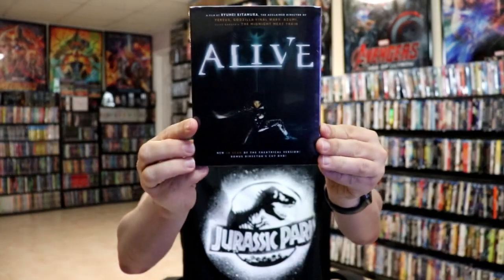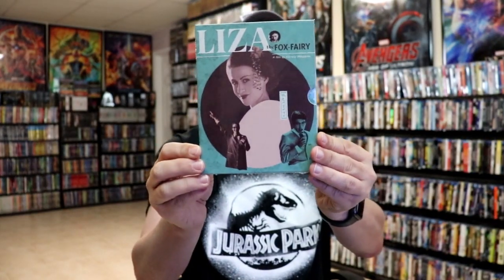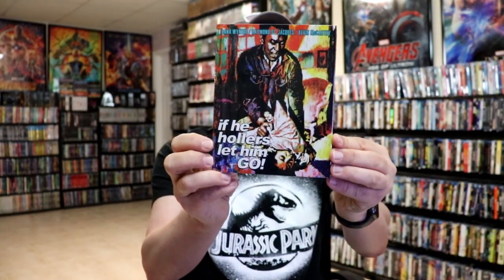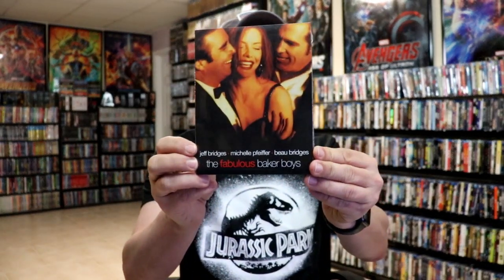I ordered Alive from Cauldron Films, I got Sator, Liza the Fox-Fairy, Hard Rock Nightmare, and If He Hollers Let Him Go. From MVD I also got The Fabulous Baker Boys, which is a great film — very happy to have that one in the collection.